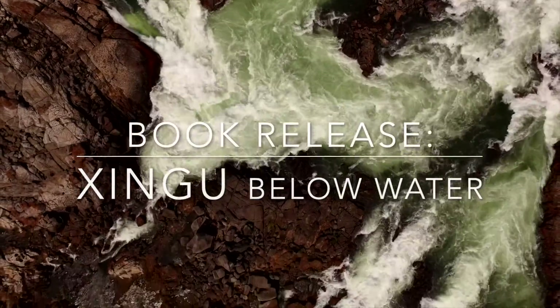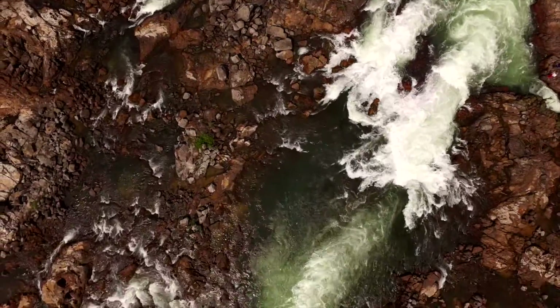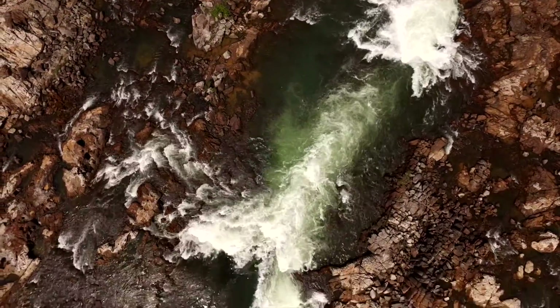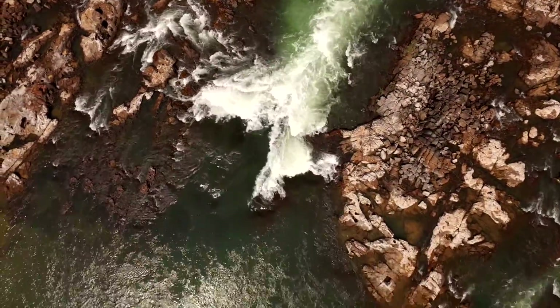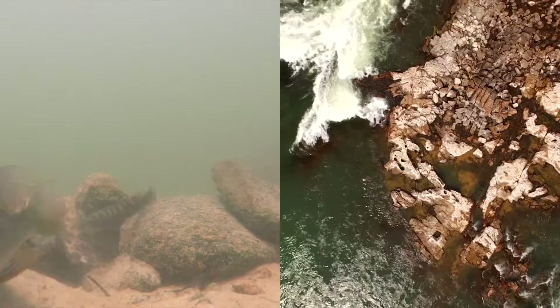Hello everyone! Happy to announce that the Shingu book is finally ready for pre-orders, and that sometime this June of 2023 the first copies will go out to customers in Asia, Europe and North America. If you want to pre-order the book, please write me an email from the link in the description.